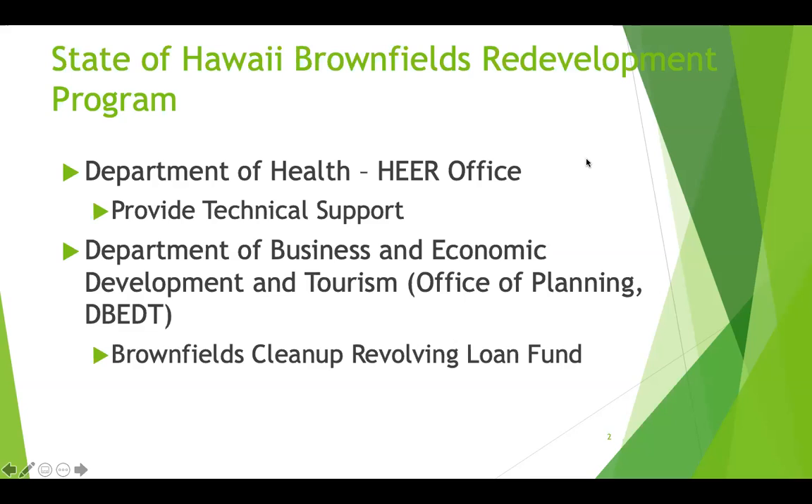The brownfields program for the state of Hawaii is managed and administered by two departments: the Department of Health, Peer Office, which provides technical support, and the Department of Business and Economic Development and Tourism, Office of Planning.